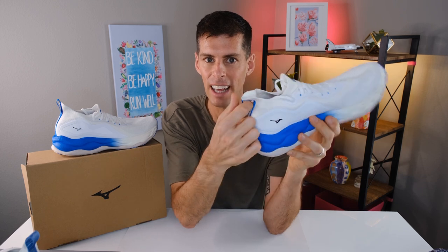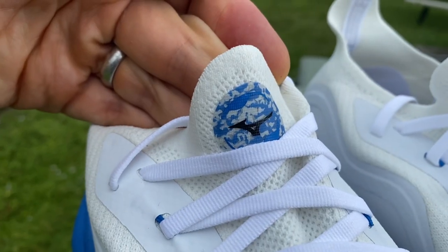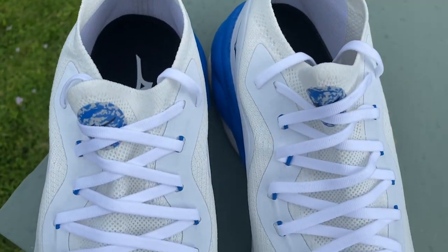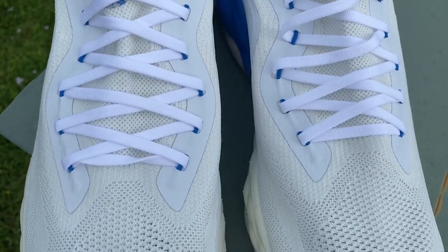Coming around to the front of the shoe, we really don't have a tongue on a one-piece knit upper. Right here on the front you can see we've got a Mizuno badge — of course, that's a recycled TPU badge. And then we've got a little reinforcement coming down the eyelet chain made of recycled polyester.